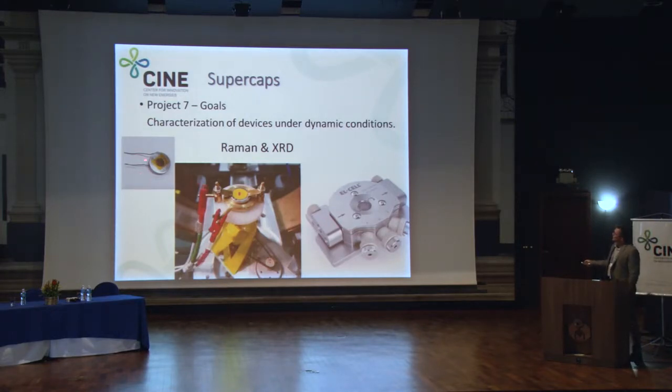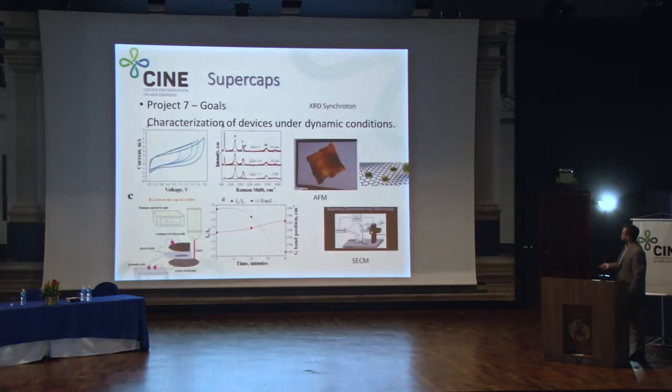For operando measurements, we prepare coin cells. In the first attempts, we made a hole in the coin cell — with a hole in the separator and a larger hole in the top electrode — to perform X-ray or synchrotron or Raman measurements. We now have more sophisticated cells where we use tape instead of Kapton to close the system and avoid electrolyte vaporization. We have a closed system and will be doing measurements very soon.